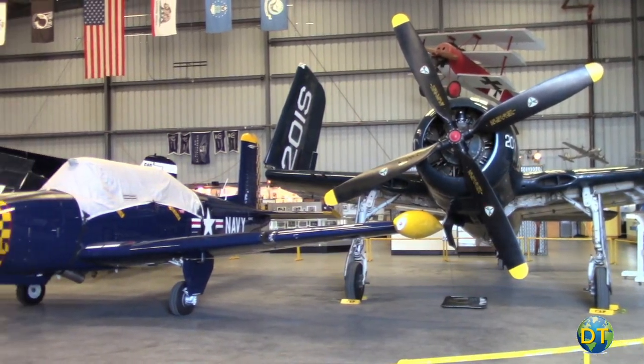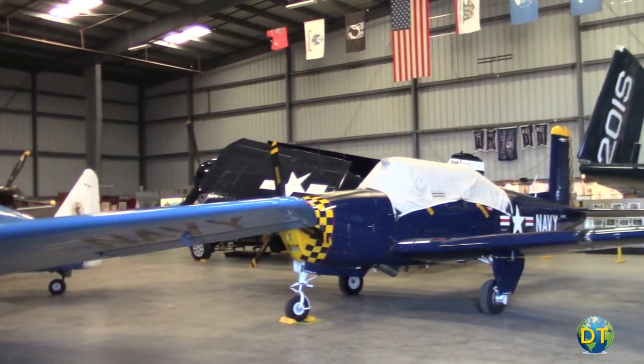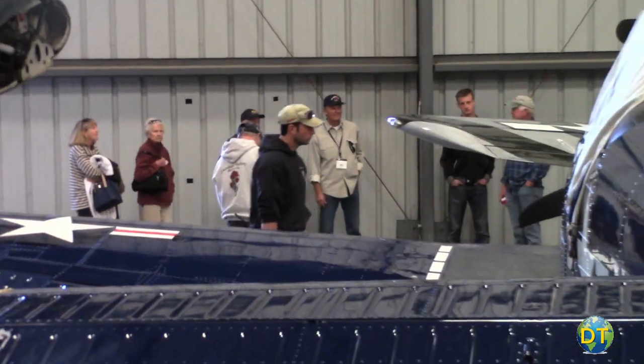The museum is three hangars. The museum hangar that we're in right now houses the museum exhibits, which is pretty extensive. It is housing aircraft that are ready to fly — the airplanes behind me you can push out, fire them up, and go right now.